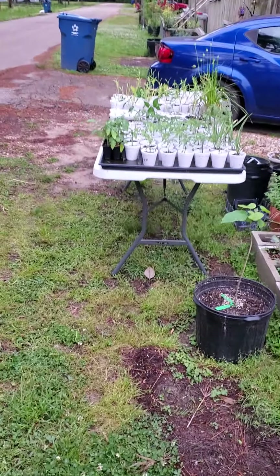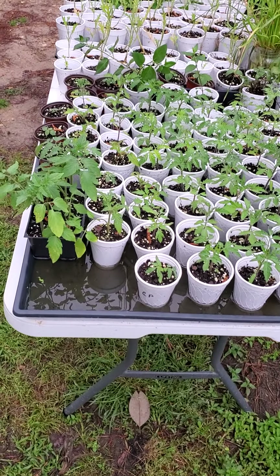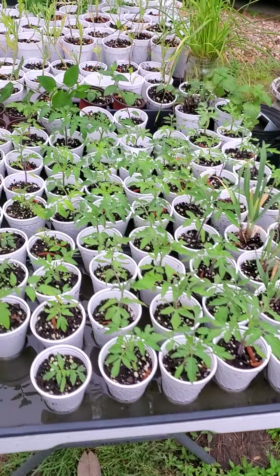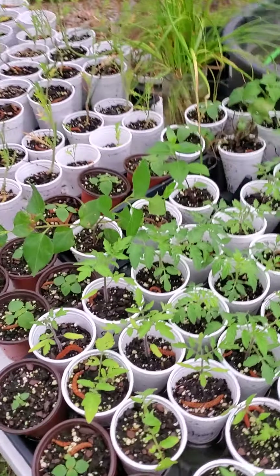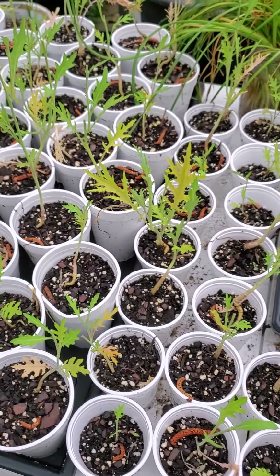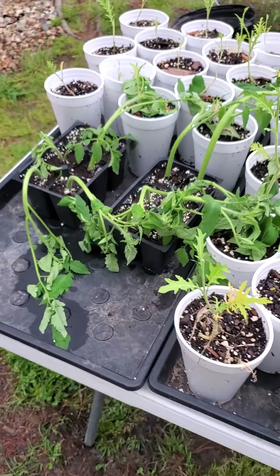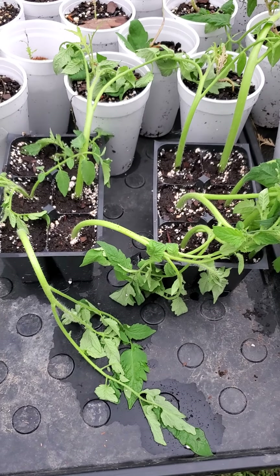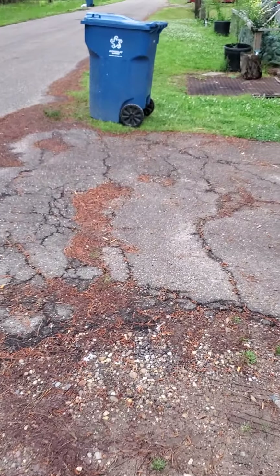I'm going to flip the phone around and we're going to see what we're looking at. We're going to start off going down this way a little bit and give y'all a quick look at the table. We've got a bunch of tomato plants, all different types. We've got some garlic. Looks like we have some bee balm still. We have some periwinkle here in the middle. We have some rattlesnake plant, a whole lot of arugula, and some fresh early girl sucker cuttings. They still haven't rooted yet, but y'all are free to have them. Let's start working our way down the street.